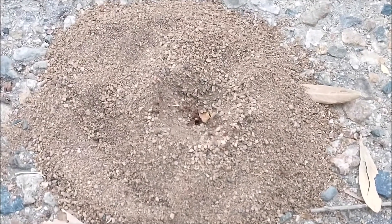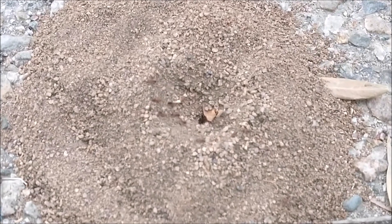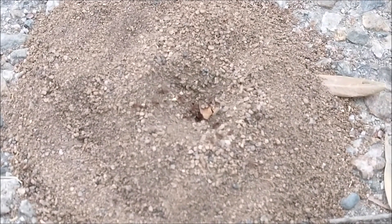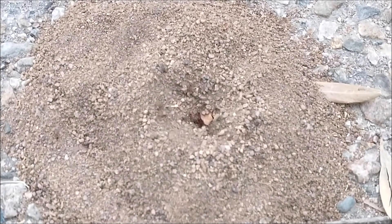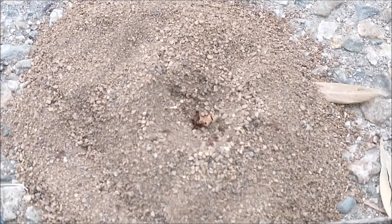45 minutes later. Now you can see the entrance — the little hole. So they still keep digging and digging and moving rock now.